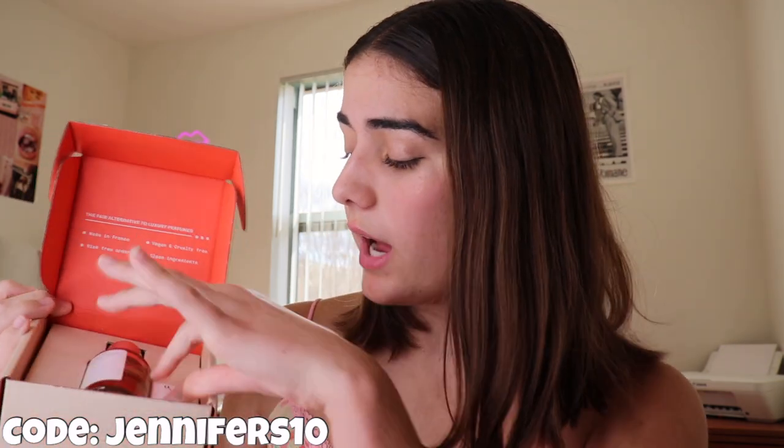Before we start with the Zeiffel try-on haul, I wanted to give you a little review on Dossier Perfumes. They're a French-based perfume company that provides high-end perfumes at a lower cost. They take inspiration from high-end brands, use similar ingredients, and create an awesome perfume at a fraction of the price. The packaging is super cute — it's vegan and cruelty-free — and you get a risk-free order with a little sample bottle so you can try it out and return it if you don't like it.